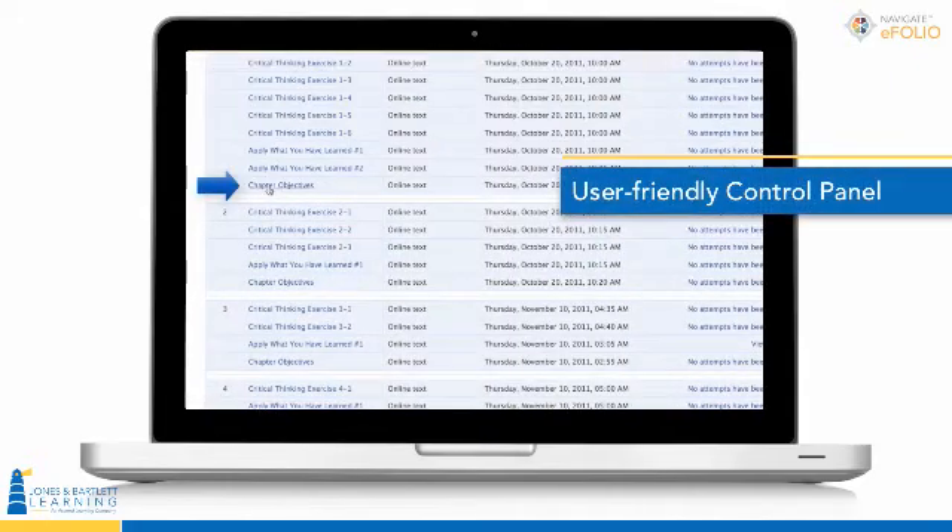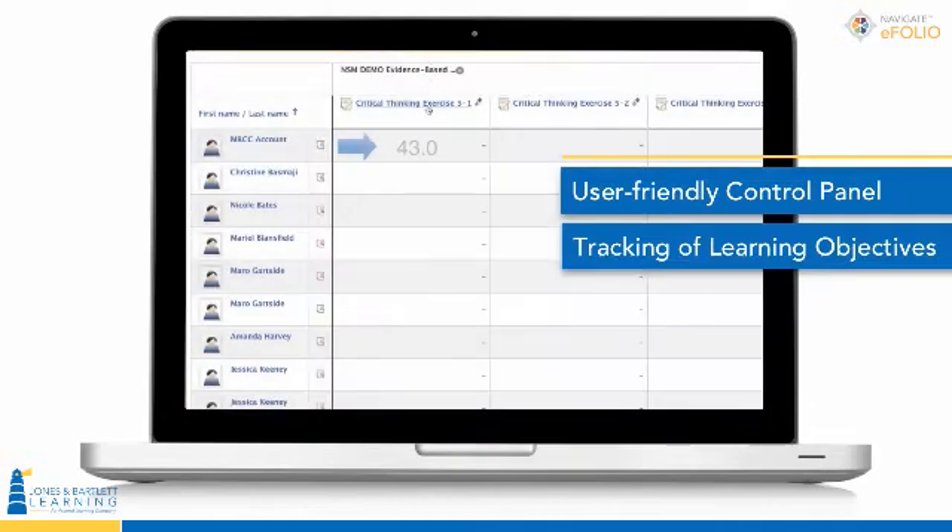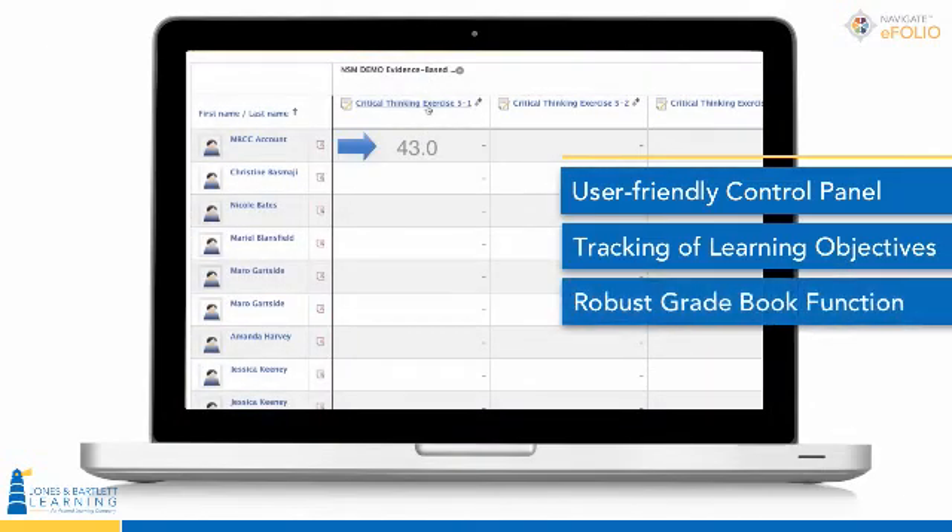Our user-friendly control panel for instructors allows easy deployment and tracking of learning objectives, and saves time with robust grading functionality for detailed reports on student progress.